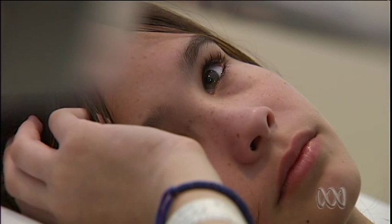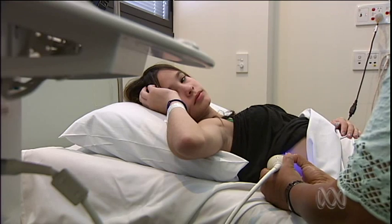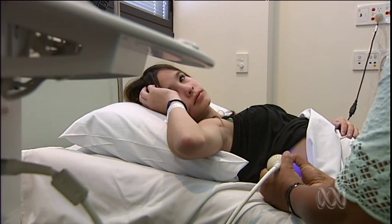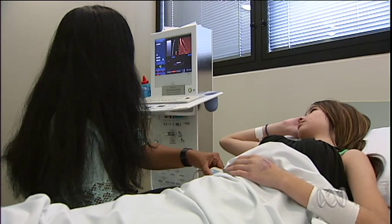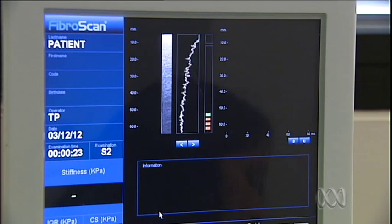Along with admissions for her illness, the CF patient has been having a regular biopsy to check whether her liver is damaged with scarring. It involves a general anaesthetic and a week laying low, but Queensland researchers say they're on track to replace the test using a machine called FibroScan.